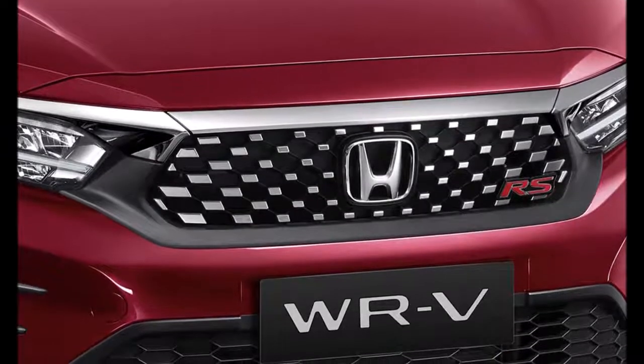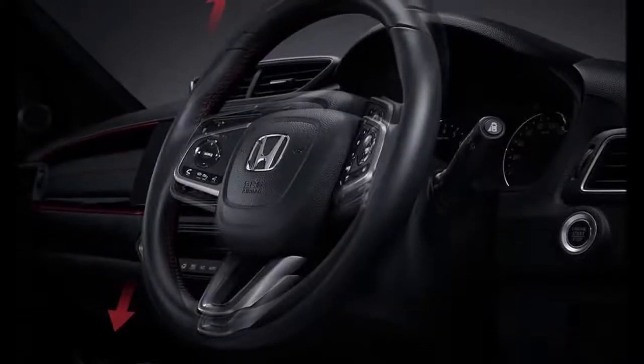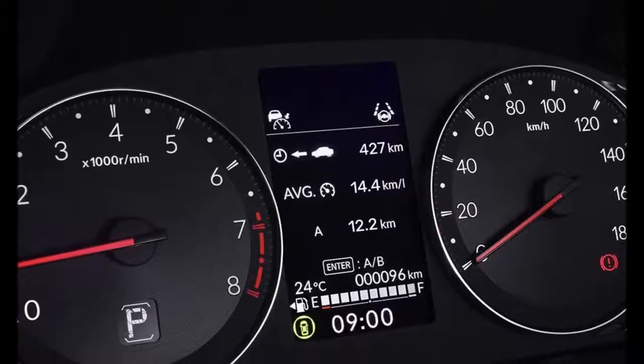The interior of the new WR-V looks almost identical to the Honda Amaze. If you find the Honda WR-V's interior looks familiar, you are not wrong — Honda has replicated almost all interior bits in the WR-V from the Amaze sedan that we get in India. The dashboard, infotainment screen, steering wheel controls, and even the seats seem to be the same as the Amaze.